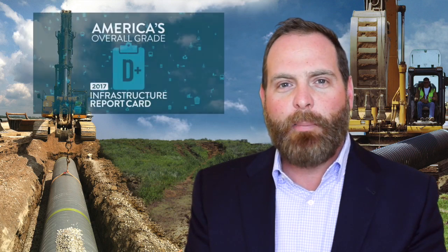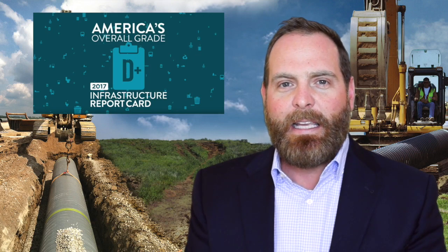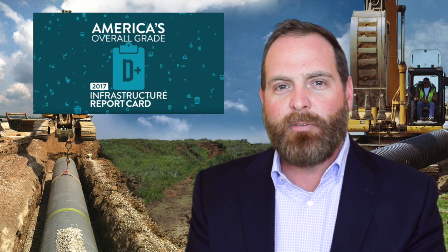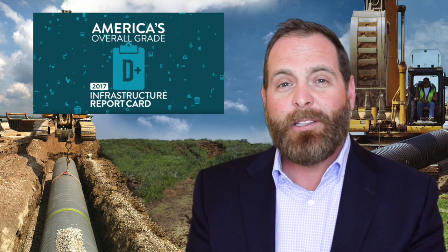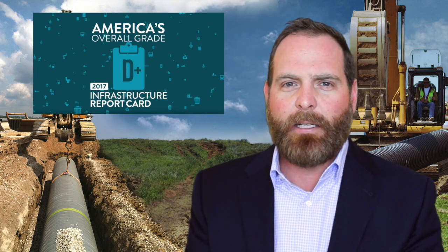We're here today to talk about ASCE's infrastructure grade of D-plus and the gap they've identified of $126 billion needed before 2020, and strategies that municipalities and engineering firms have implemented across the country.